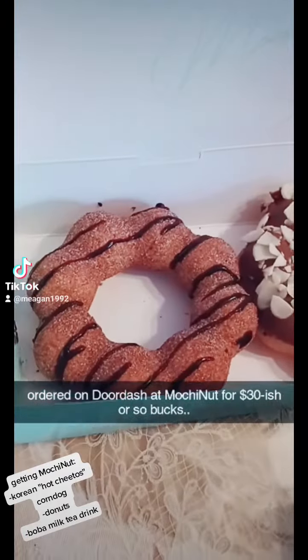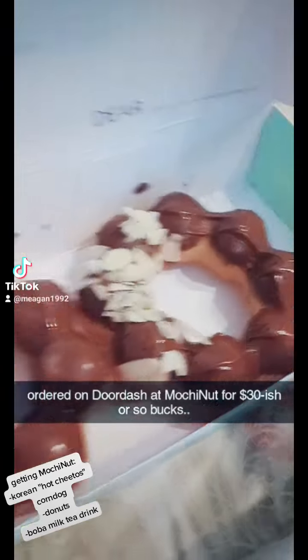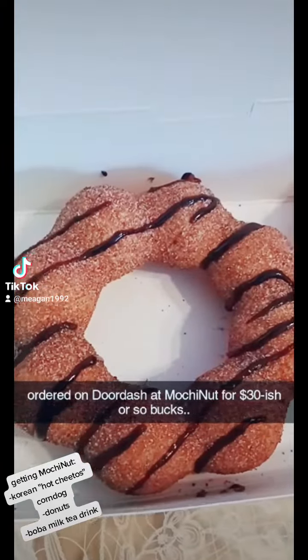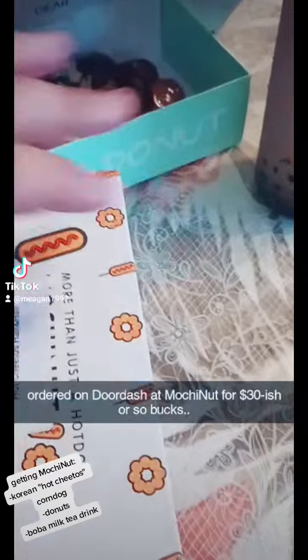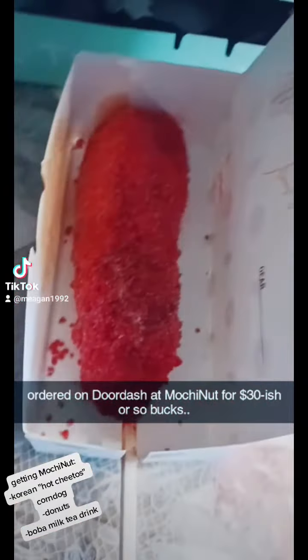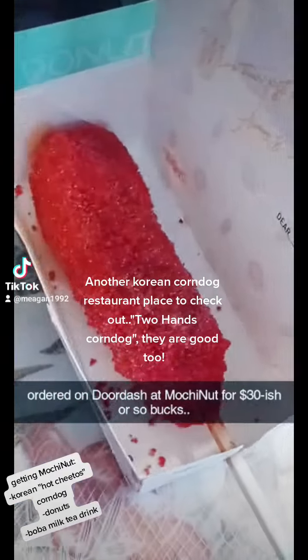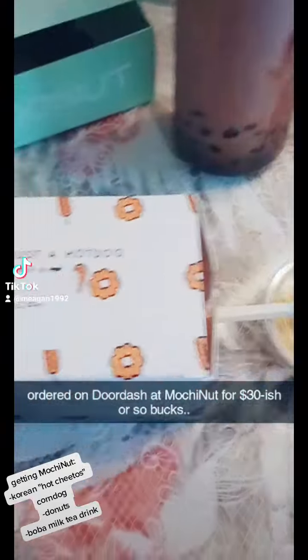Here's the donuts. It looks like that's almonds, Nutella — I forgot what this one was, I think that's the cinnamon. And here is the corndog hot Cheetos. This one's different from the other Korean corndog place — the other one is Two Hands Corndog and this one is Mochi.